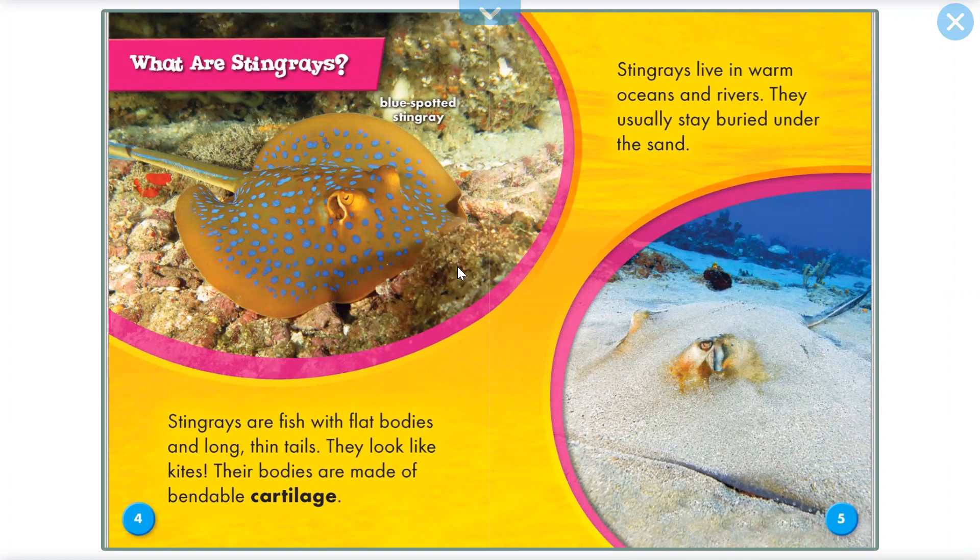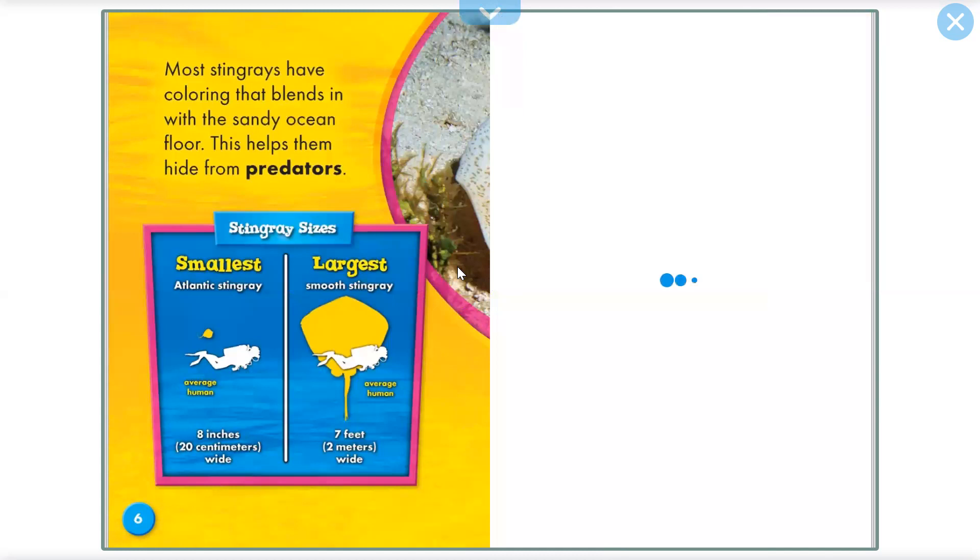Blue spot stingray. Stingrays live in warm oceans and rivers. They usually stay buried under the sand. Most stingrays have coloring that blends in with the sandy ocean floor. This helps them hide from predators.